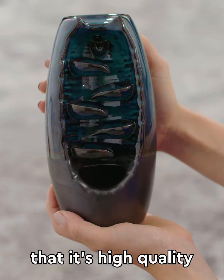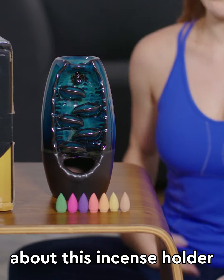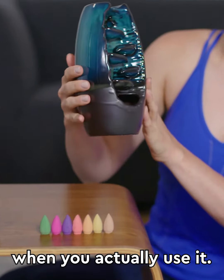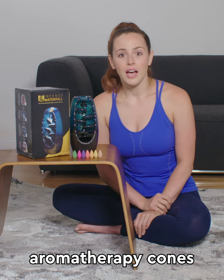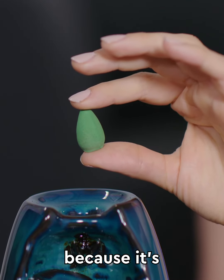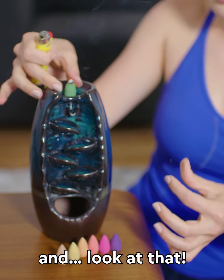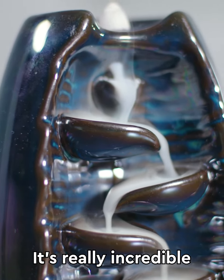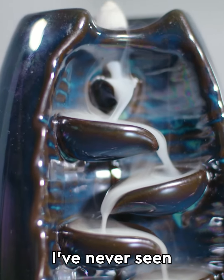It's pretty obvious that it's high quality — just look at the details. The most amazing thing about this incense holder is what happens when you actually use it. You select one of their aromatherapy cones — I'm going to use their lemongrass scent because it's my absolute favorite. You light the cone and then place it onto the holder, and look at that. It's really incredible to look at — the smoke slowly flows downward. I've never seen anything like it.